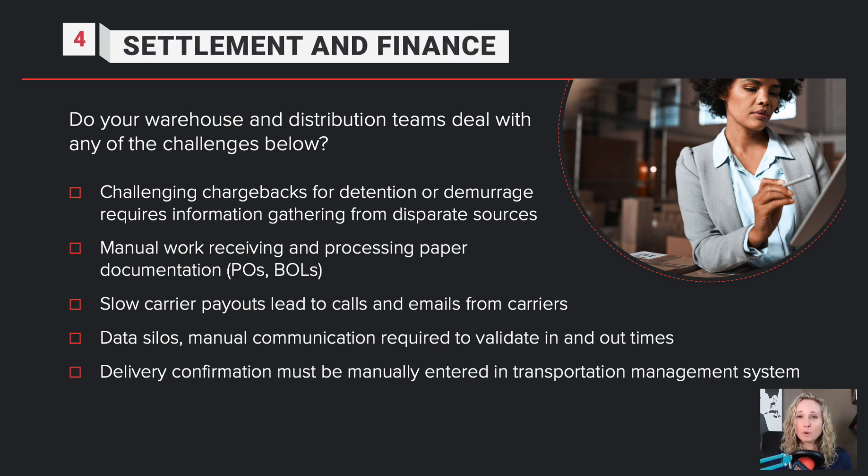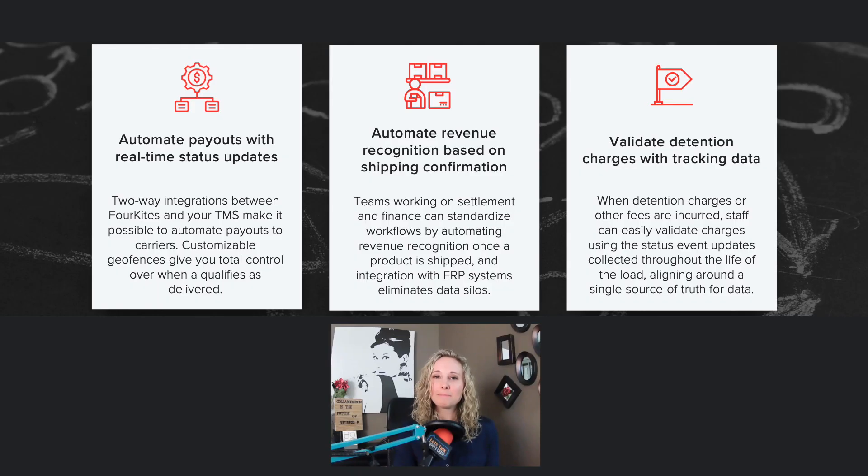The fourth area of savings is in settlement and finance. If you're facing challenging chargebacks, manual work, or slow carrier payouts, here are three suggested solutions: automate payouts with real-time status updates, automate revenue recognition based on shipper confirmation, and validate detention charges with tracking.